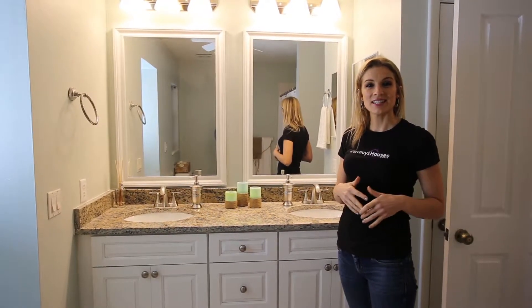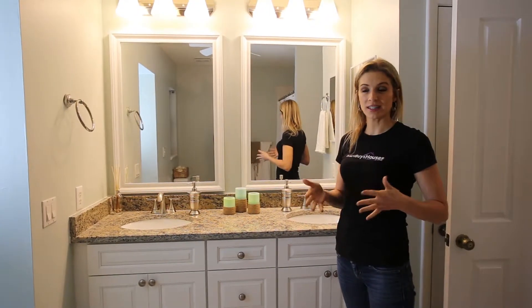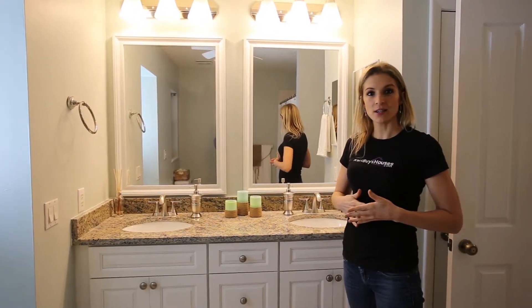Hey guys and welcome to Keri Buys Houses. This is our third video on how to stage your home to sell quickly, and today we're going to be talking about the bathroom. So five steps to staging a bathroom.